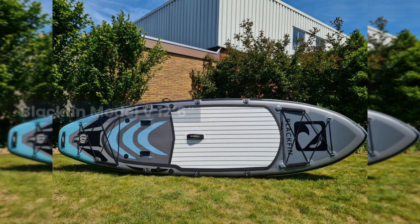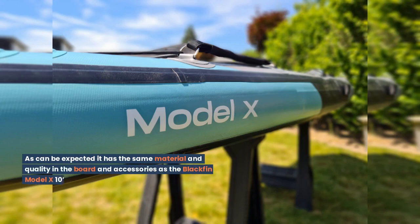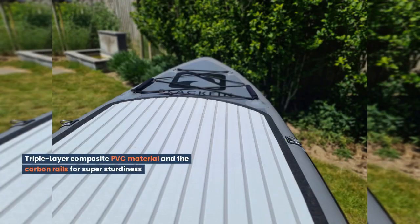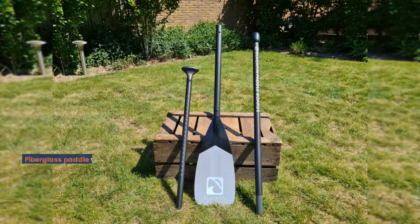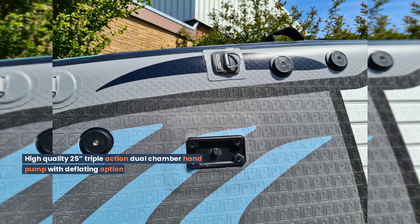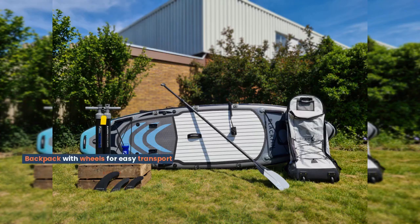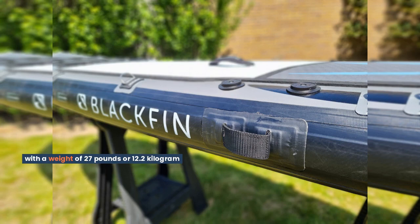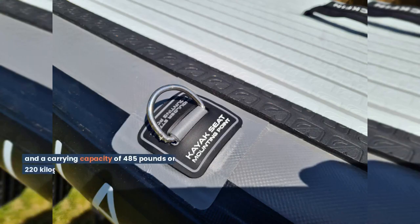Blackfin Model V 12'6". As can be expected, it has the same material and quality in the board and accessories as the Blackfin Model V 10'6". Triple layer composite PVC material and carbon rails for super sturdiness. Fiberglass paddle with carbon shaft. High quality 25-inch triple action dual chamber hand pump with deflating option. Backpack with wheels for easy transport. The size of this board is 12'6" x 32" x 6", with a weight of 27 lbs or 12.2 kg, and a carrying capacity of 485 lbs or 220 kg.